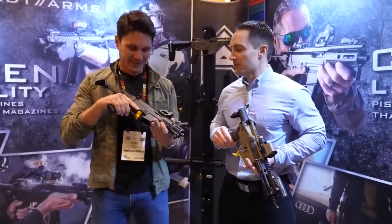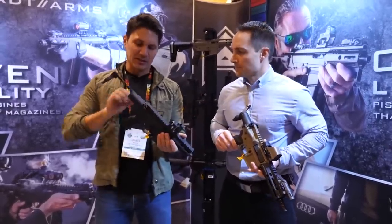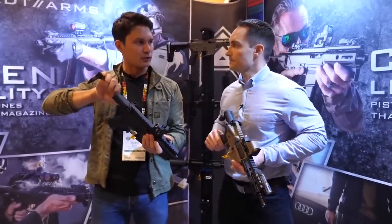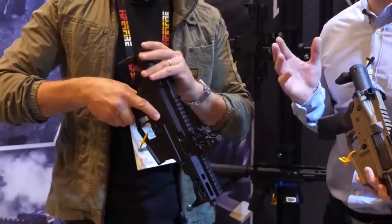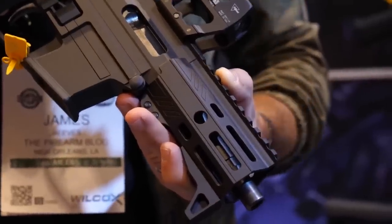They say it uses a non-proprietary bolt carrier group — and I wish in my interview I would have pushed to ask who makes it if it isn't them. It's a non-proprietary bolt carrier group that's smaller than your average AR-15 bolt carrier group, which allows the stock to be only two inches long when collapsed. That's pretty much unheard of for AR-15s. Angstadt invented this stock, and it is really cool — extremely compact, but still very easy to deploy and stable.